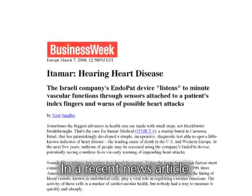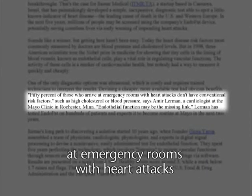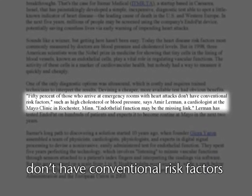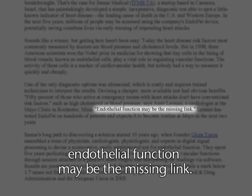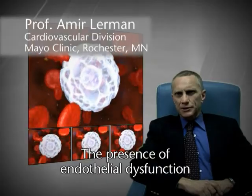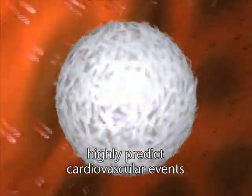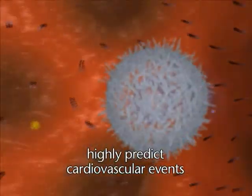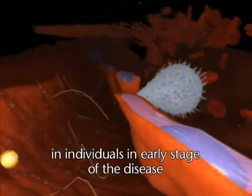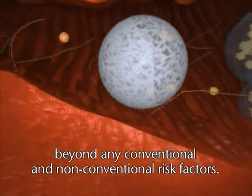In a recent news article, Professor Lehrman of the Mayo Clinic was quoted as saying that 50% of those who arrive in emergency rooms with heart attacks don't have conventional risk factors — endothelial function may be the missing link. The presence of endothelial dysfunction in the coronary circulation and the peripheral circulation highly predicts cardiovascular events in individuals in the early stage of disease, beyond any conventional and non-conventional risk factors.